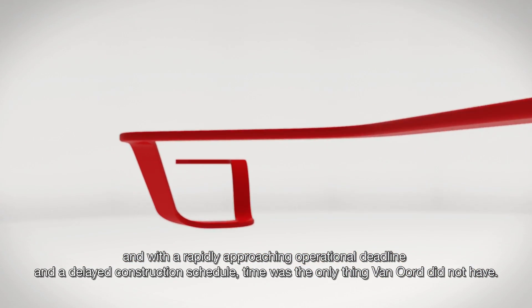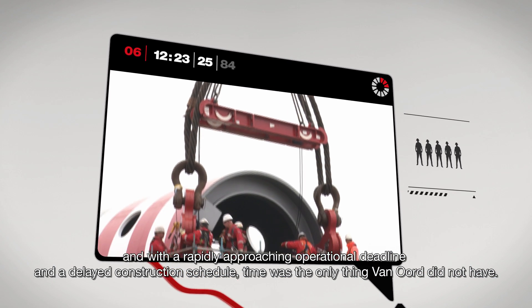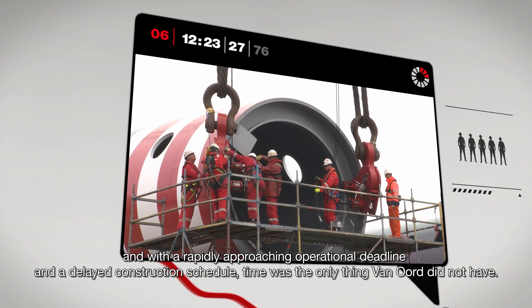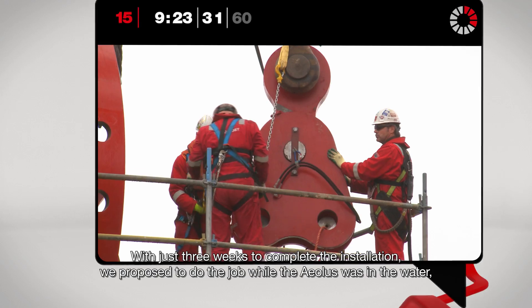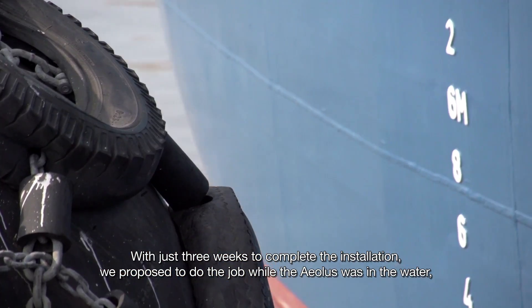With a rapidly approaching operational deadline and a delayed construction schedule, time was the only thing von Ord did not have. So they turned to Mammut. With just three weeks to complete the installation, we proposed to do the job while the Aeolus was in the water.